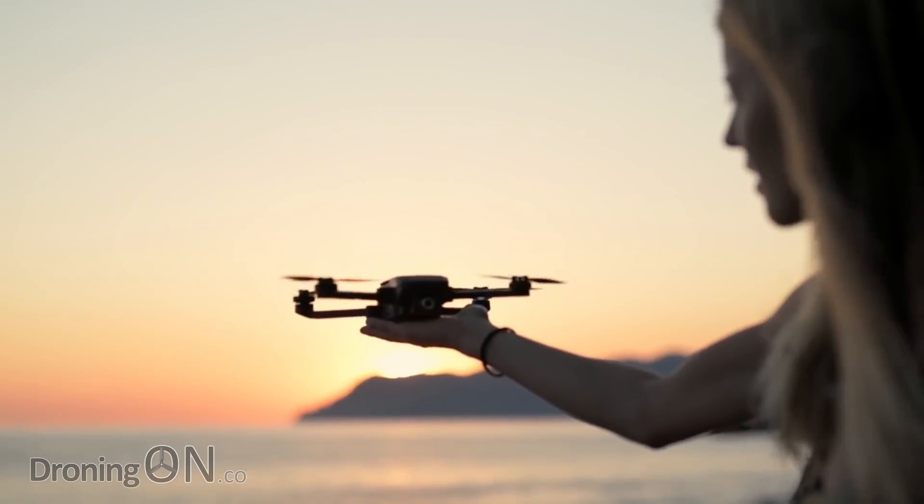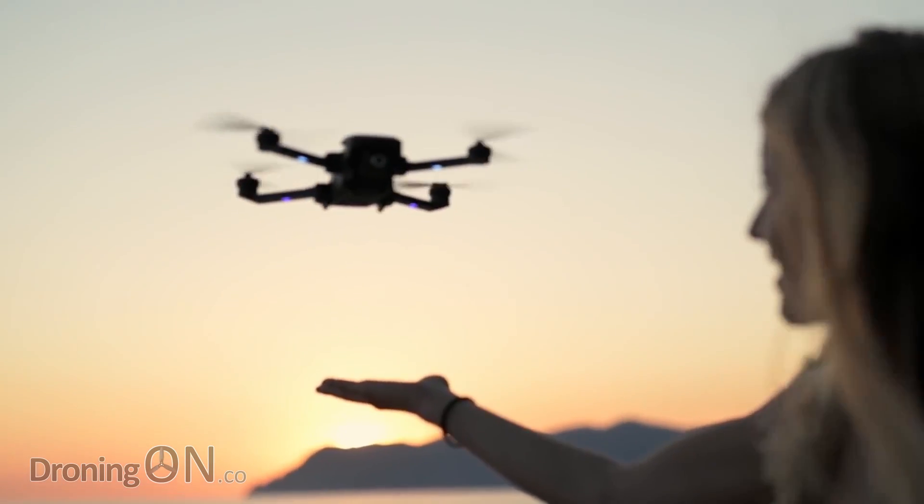Drone manufacturer Unique have just announced their new Mantis Q drone, boasting an incredible 33 minutes flight time and a 4K camera. Is this drone going to give DJI some competition?